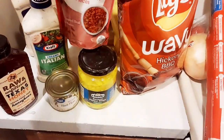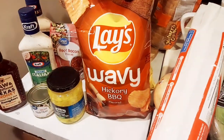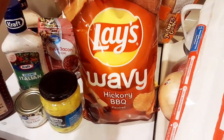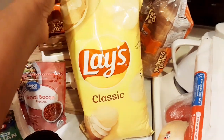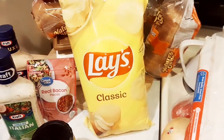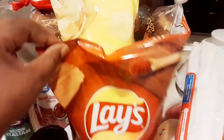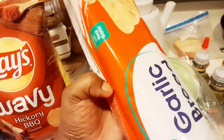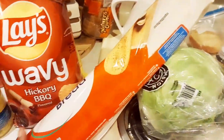If you guys hear any noise in the background, I am chilling with family right now and I'm just doing a voiceover, so you'll probably hear that extra stuff going on. But anyways, I got some barbecue Ruffles — y'all already saw that. These classic chips go with anything. The wavy hickory barbecue ones are really good also.